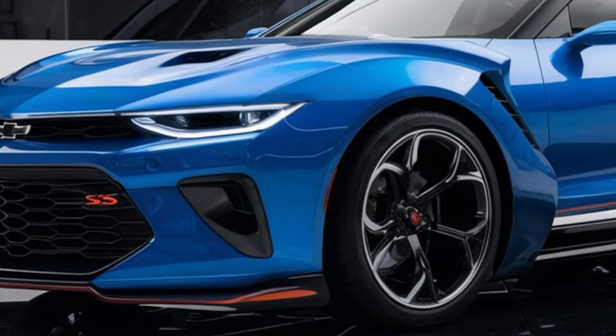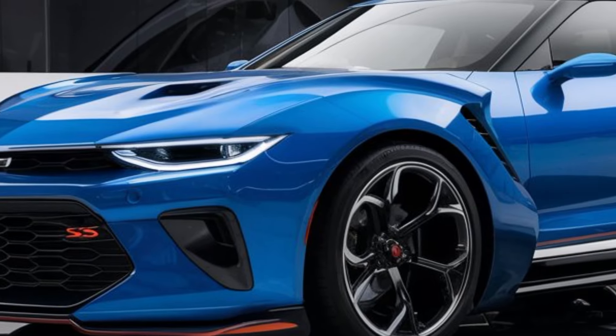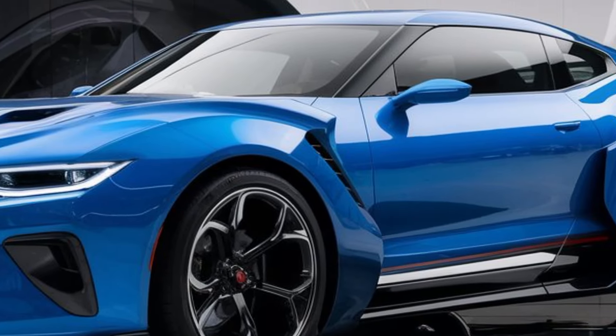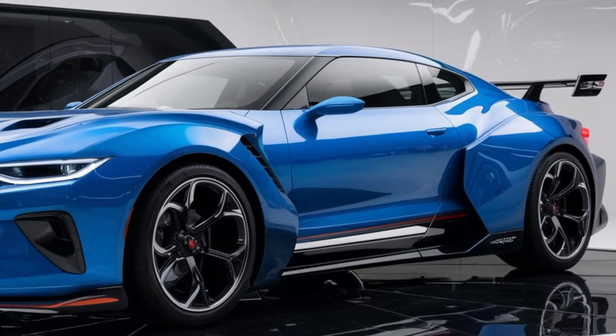This isn't just a muscle car for the track. It's designed to be a comfortable daily driver with plenty of power on tap. Whether you're a die-hard Chevy fan or just love American muscle cars, the 2025 Nova SS is shaping up to be one of the most exciting releases in years.